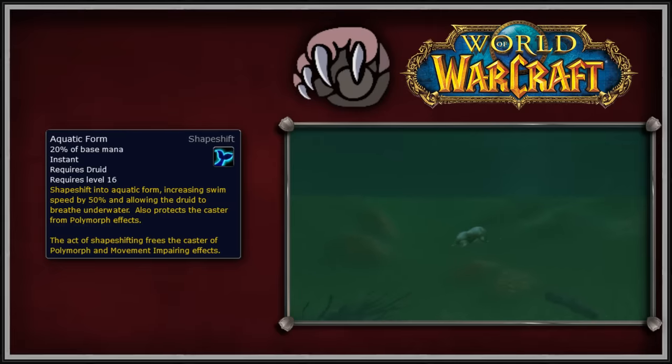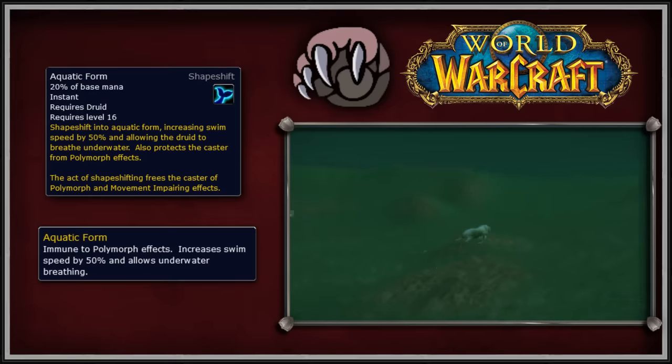Druids can also use Aquatic Form in Classic and Vanilla. Starting at level 16, Druids can complete a quest to obtain the form. This form is a sea lion and gives the Druid two main benefits: it increases swim speed by 50%, and it also allows the player to breathe underwater. This spell also costs 20% mana to use, the same amount of mana as the Travel Form.